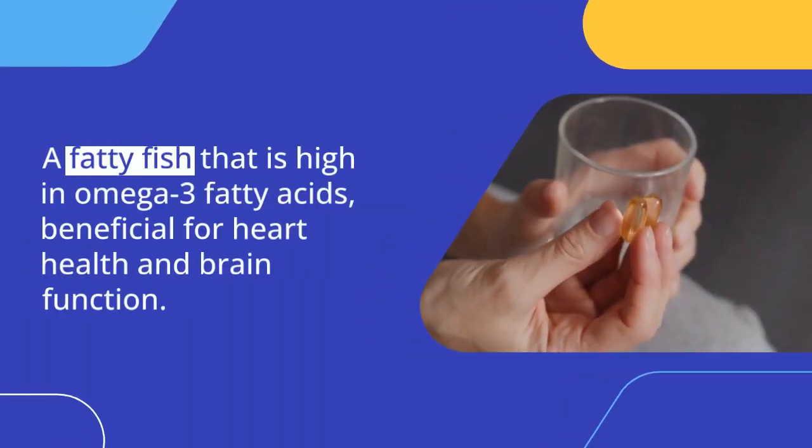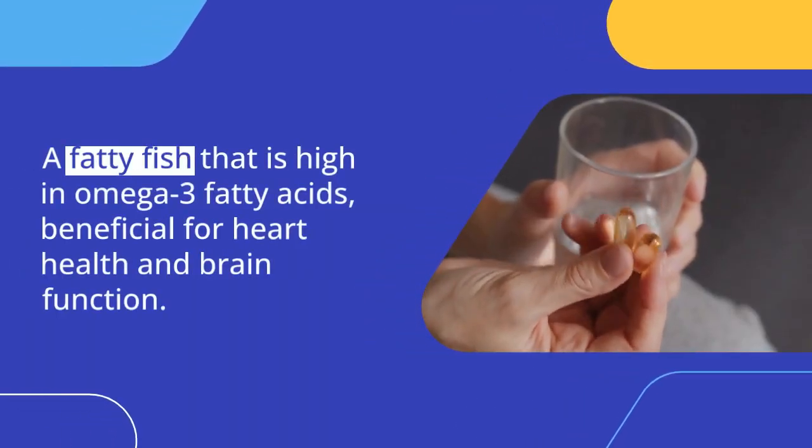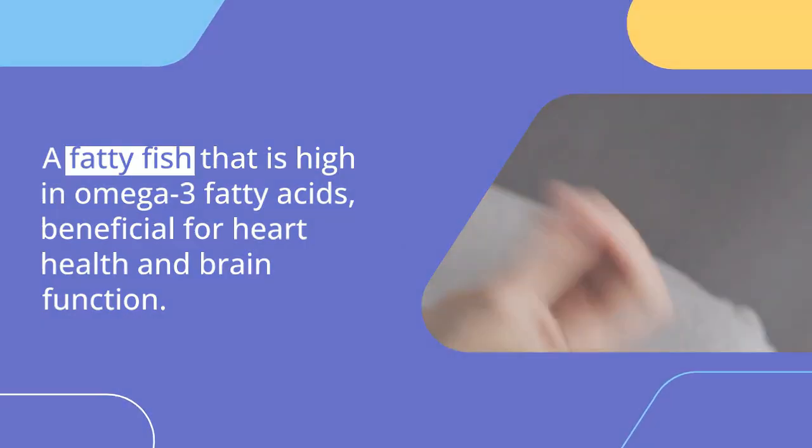Salmon is a fatty fish that is high in omega-3 fatty acids, which are beneficial for heart health and brain function.